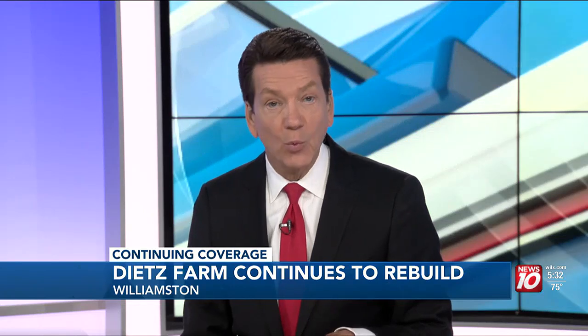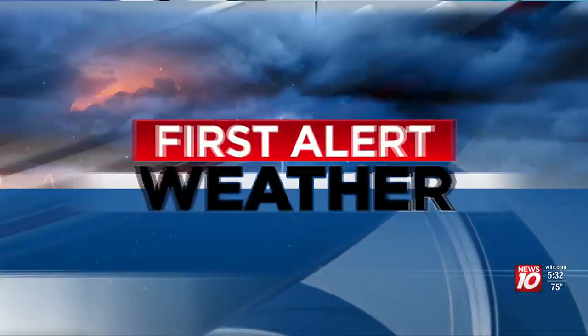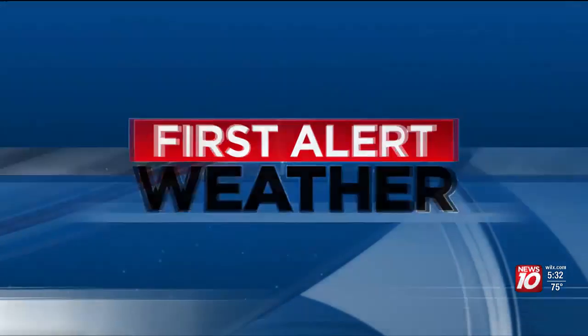The Dietz family was first notified of that tornado back in August right as their windows blew in. They say the storm has taught them the importance of staying weather aware and having multiple ways to receive alerts. Well, the guy who gives us the alerts is going to tell us about a sunny start to our weekend — Andy Provenzano out on the weather patio with our first check of the forecast.